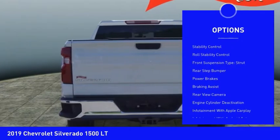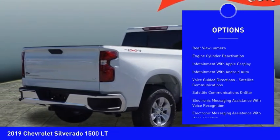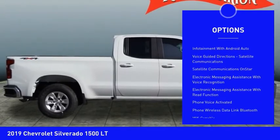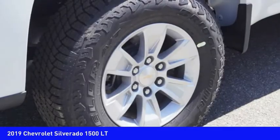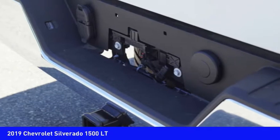Power windows with safety reverse, active grille shutters, traction control, stability control, roll stability control, front suspension type strut, rear step bumper, power brakes, braking assist, rear view camera. Come take a test drive today.